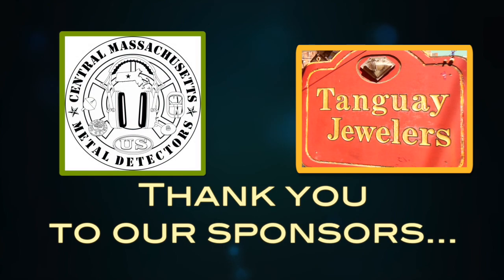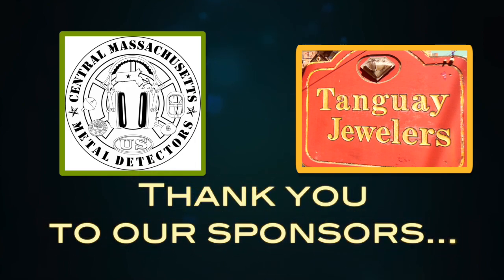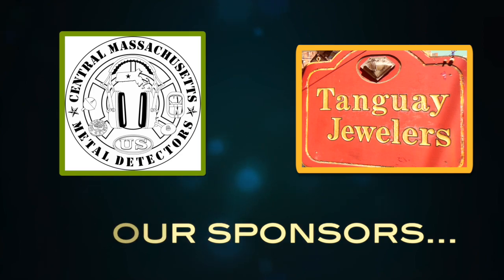Collector Time is made possible with generous donations by Central Mass Metal Detectors, Rediscovering the Past to Preserve for the Future — find us on Facebook. And Tangway Jewelers, 19 Conner Street in Gardner, serving the area since 1976.